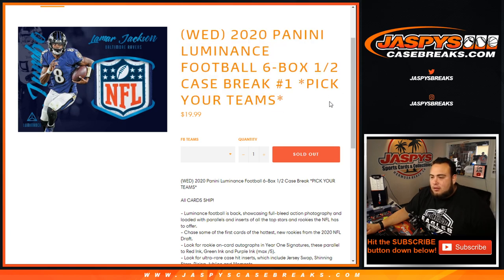Pikutins number one just sold out. All cards ship in Luminance, and it is a six box half case break.